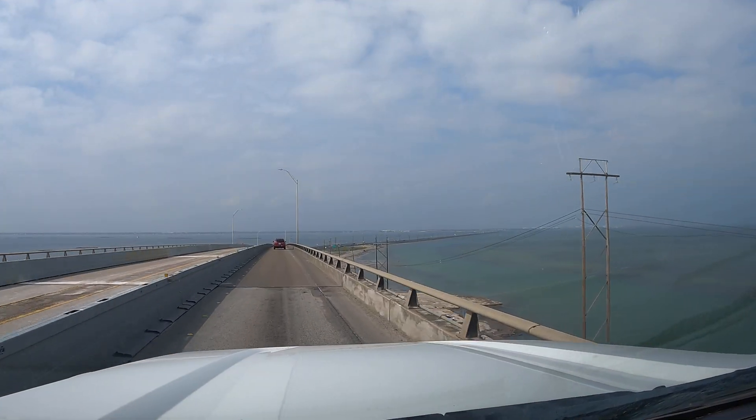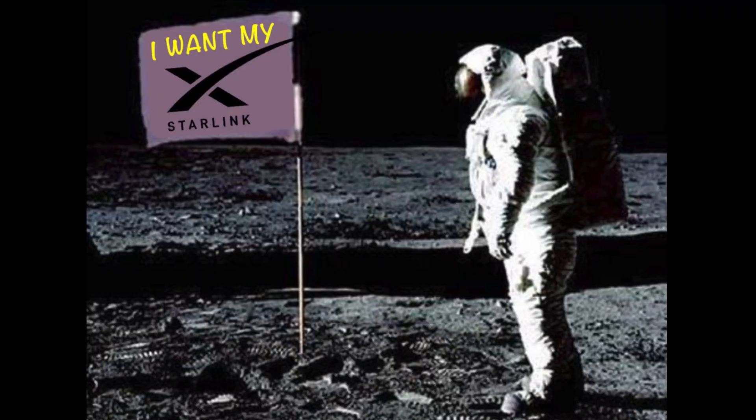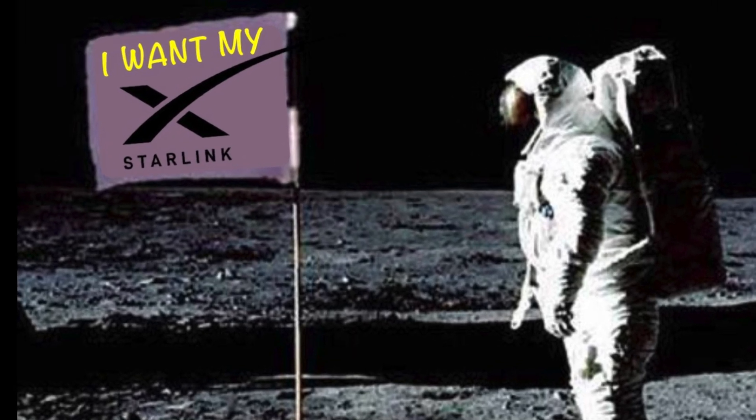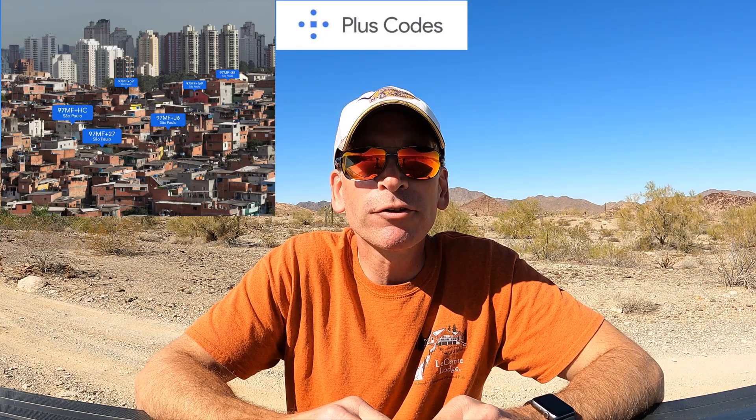What happens when you try to move your Starlink satellite internet service location multiple times in one day? We're going to show you in today's video. We'll also tell you how Starlink performed during our first big thunderstorm, review interesting viewer questions and comments, and tell you how one of our viewers was able to move up his Starlink ship date by using something called a Google Plus Code.